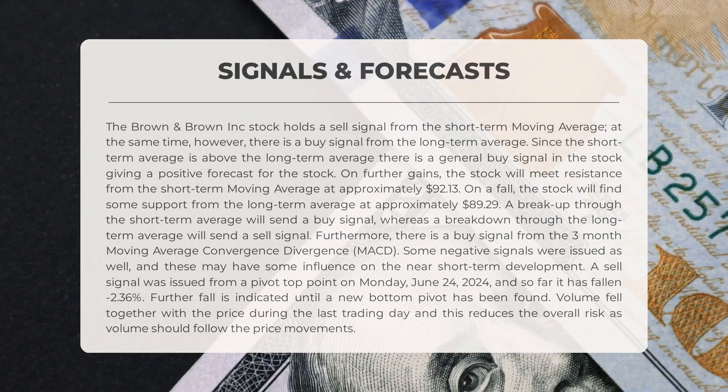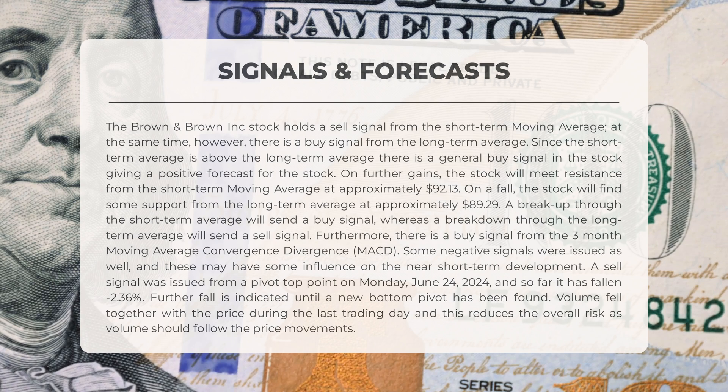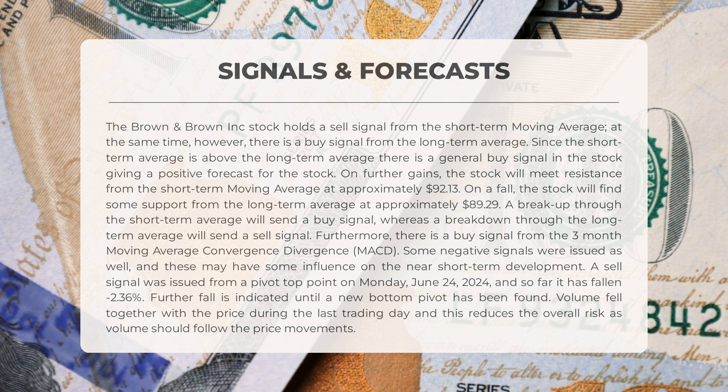The Brown and Brown Inc. stock holds a sell signal from the short-term moving average; however, there is a buy signal from the long-term average. Since the short-term average is above the long-term average, there is a general buy signal in the stock, giving a positive forecast for further gains. The stock will meet resistance from the short-term moving average at approximately $92.13, and support from the long-term average at approximately $89.29. A breakthrough the short-term average sends a buy signal; a breakdown through the long-term average sends a sell signal. There is also a buy signal from the three-month MACD.